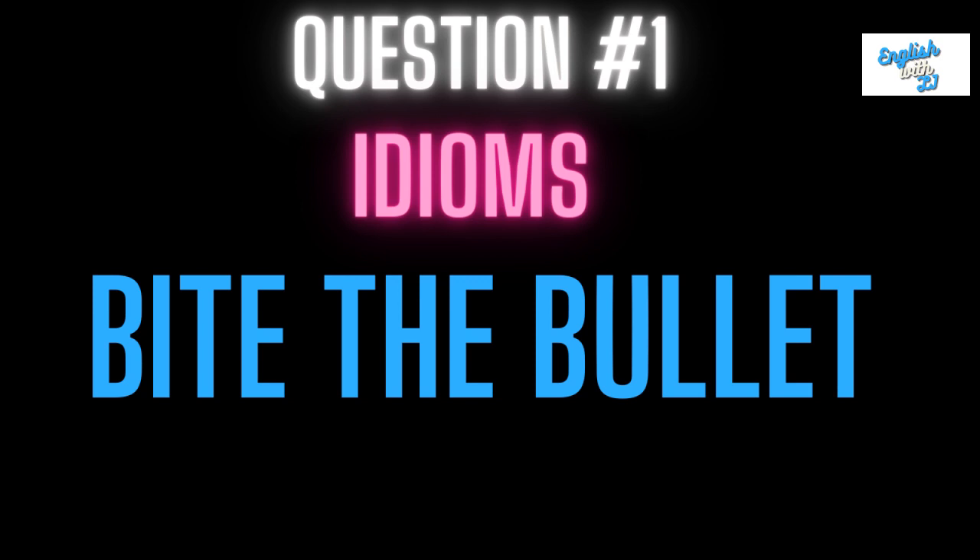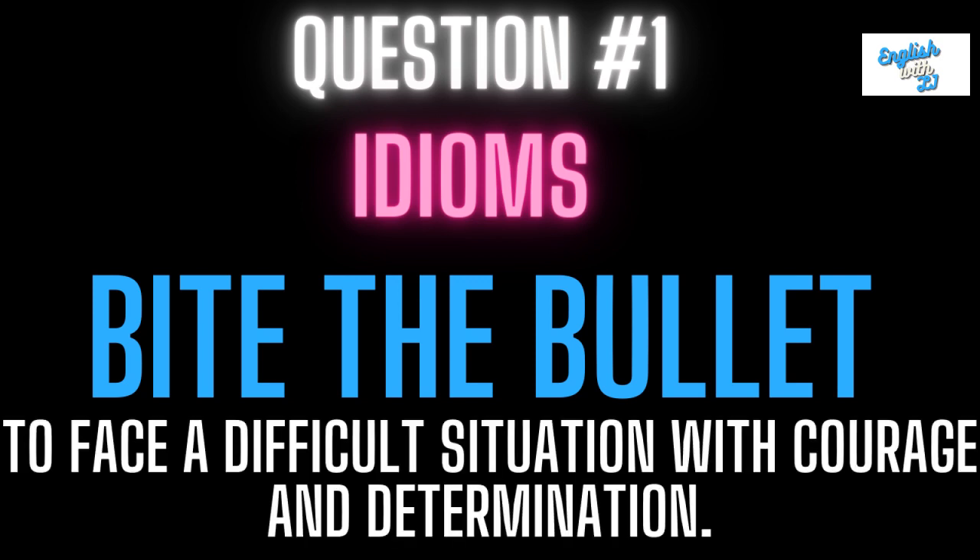Question one: bite the bullet. This means to face a difficult situation with courage and determination. To bite the bullet is to face a difficult situation with courage and determination. Did you know what this meant? And are you able to actually use it in an English sentence?